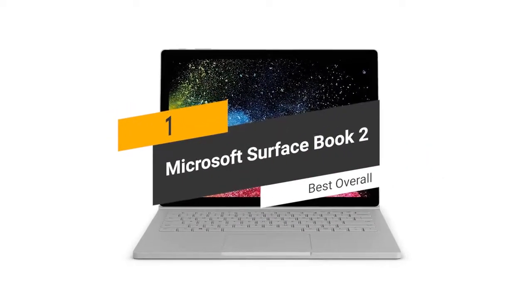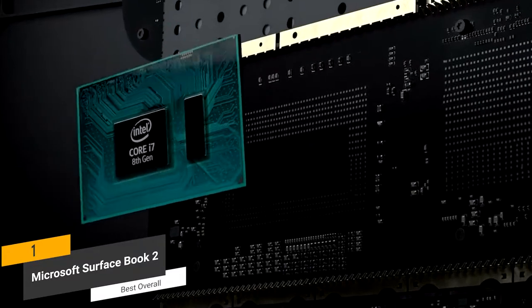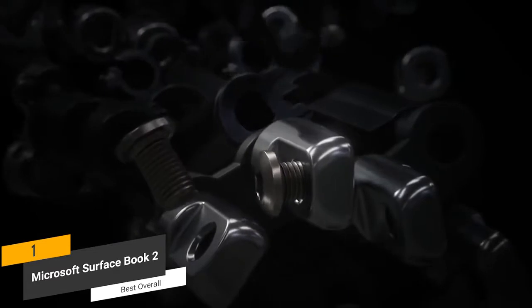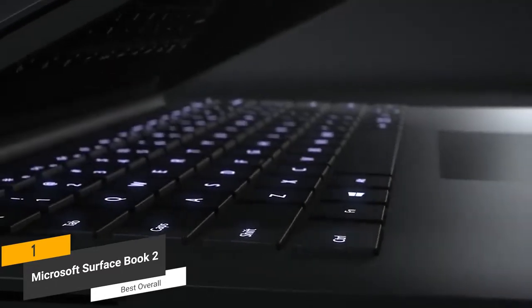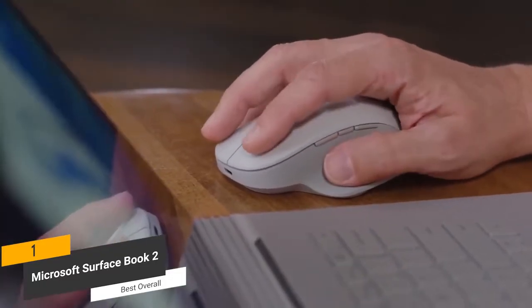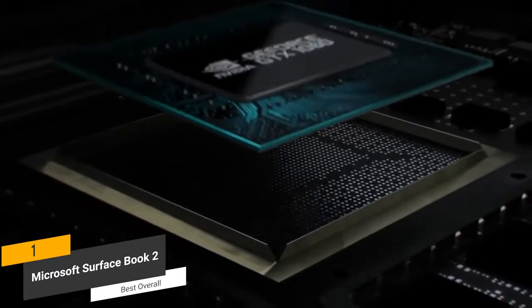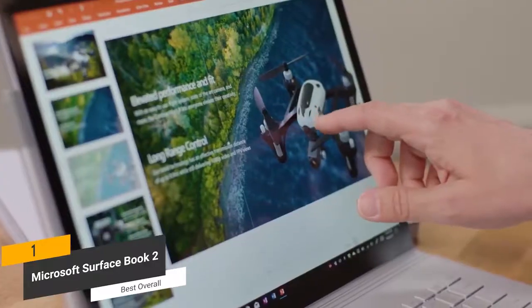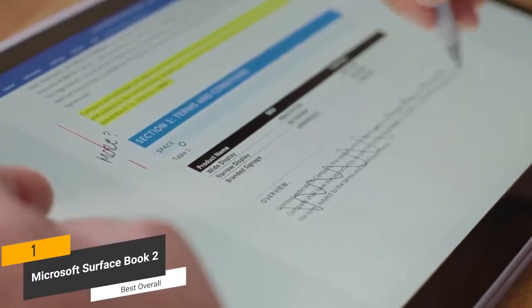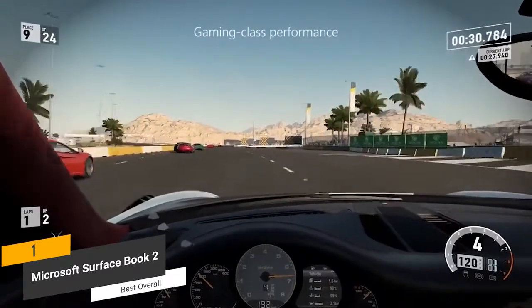The first product on our list is the Microsoft Surface Book 2. This is our best overall laptop for graphic design. The Microsoft Surface Book 2 features an 8th generation Intel quad-core i7 processor that runs at 1.9 GHz. It gives you an ample 16 GB of RAM as well as 512 GB of data storage. These specs allow you to do graphic design work with complete efficiency and absolutely no annoying lag. The NVIDIA GeForce GTX 1060 graphics card offers 6 GB of GDDR5 memory, which is ideal for graphic design work, and also allows you to play a variety of modern games without any screen tearing, stuttering, or other frustrating issues.